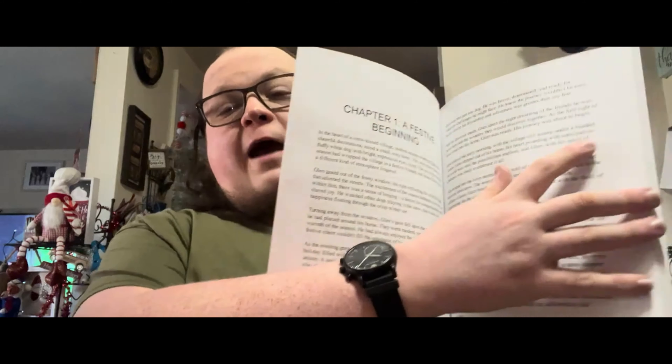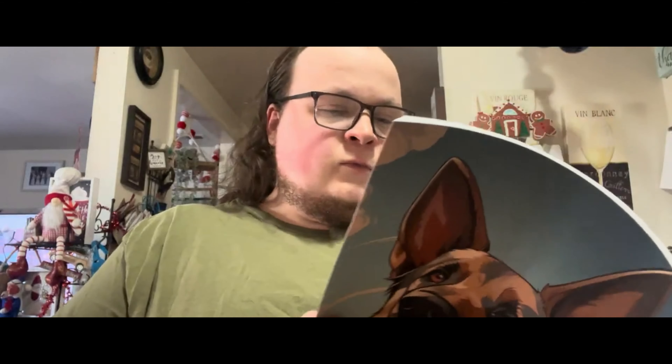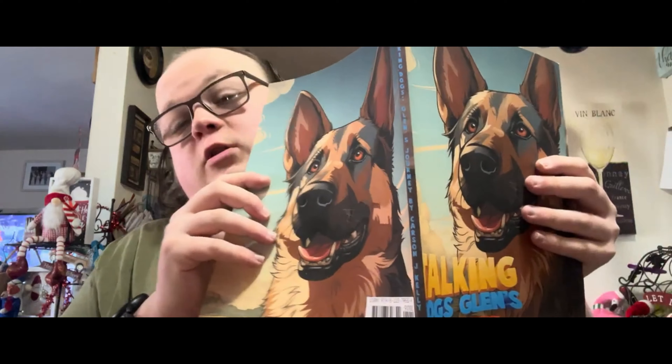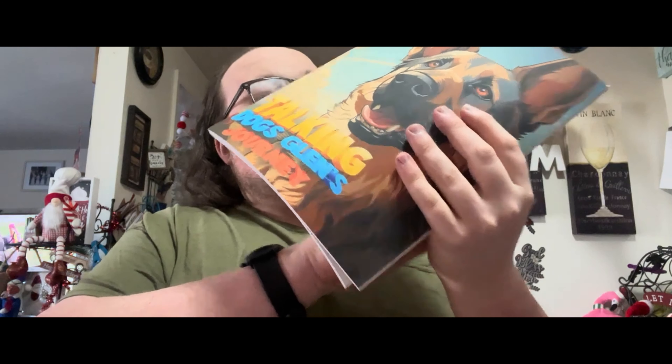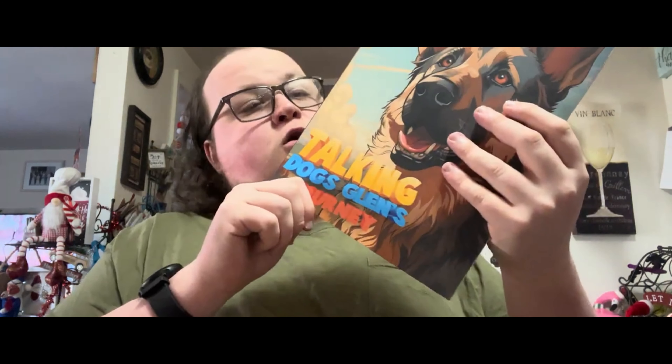We won't read the prologue today since it's quite long, but we'll skim through the book a little more. Here's chapter one, two, three, four, five, six, all the way to the end. Here is the front and back cover of Talking Dogs: Glenn's Journey, alongside the official spine. Talking Dogs: Glenn's Journey by Carson J. Kelly. I'm checking the about the author page to make sure everything is right - we do 100 checks before we submit anything.